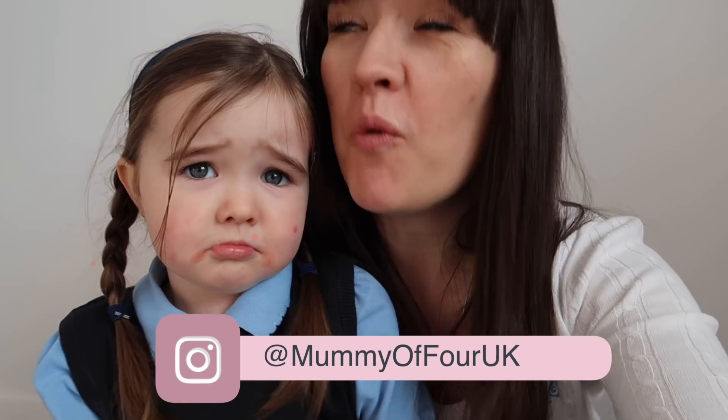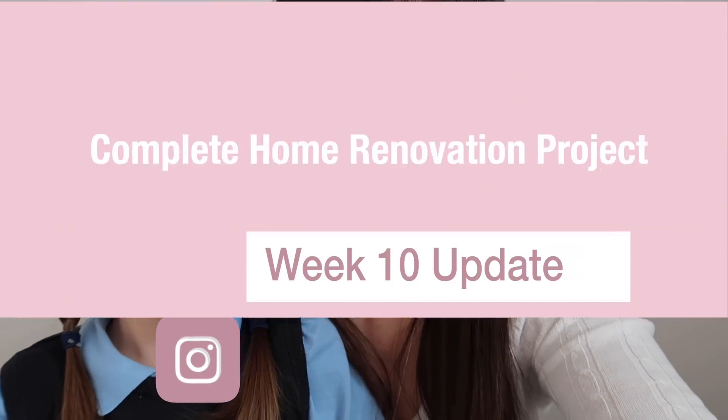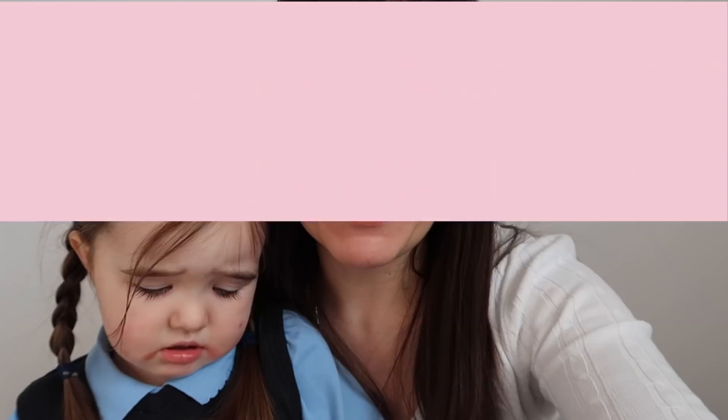Hi, I'm Ree from mummyofpoor.com. Welcome back to my channel and this is the week 10 renovation update of our new home renovation project.